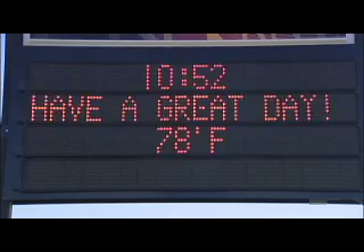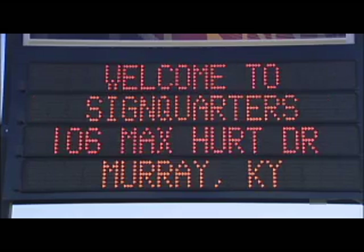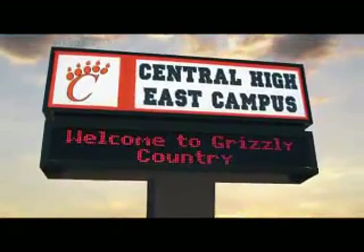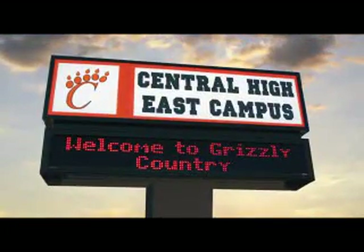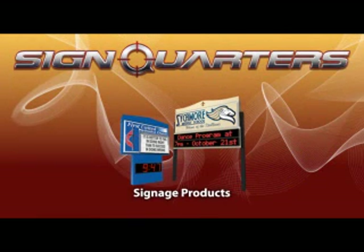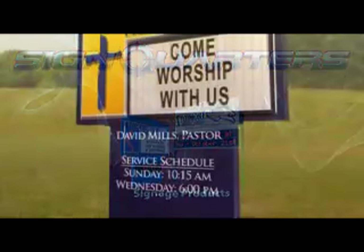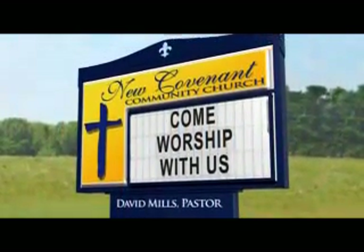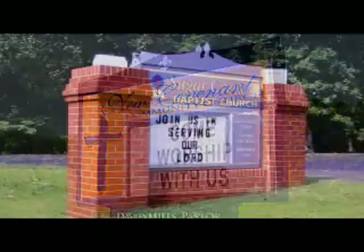These marquees are an ideal fit for the church and school markets. SignQuarter's has something for everyone. In addition to the premium electronic message center signs, we also offer a large selection of high-quality outdoor illuminated changeable copy marquees. This budget-conscious line is ideal for the end user looking for a quality sign at a fraction of the cost.